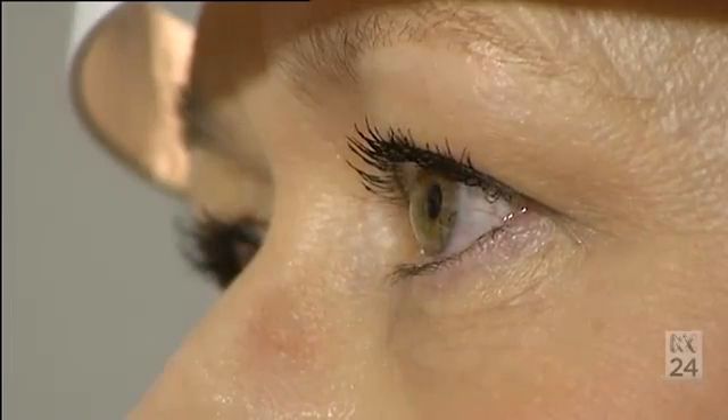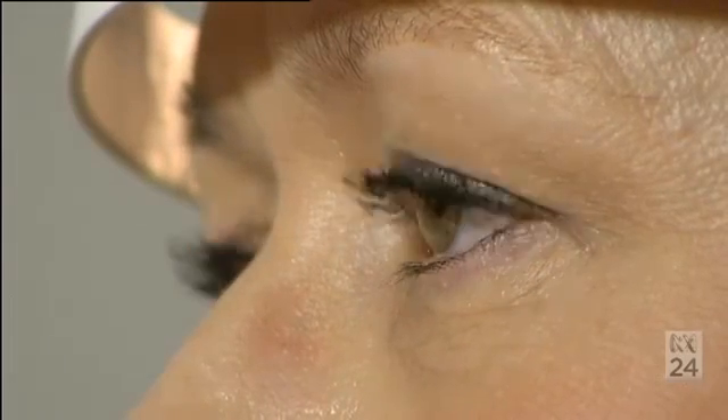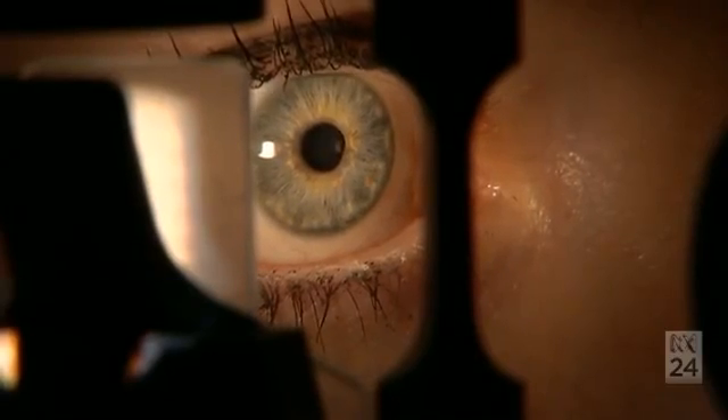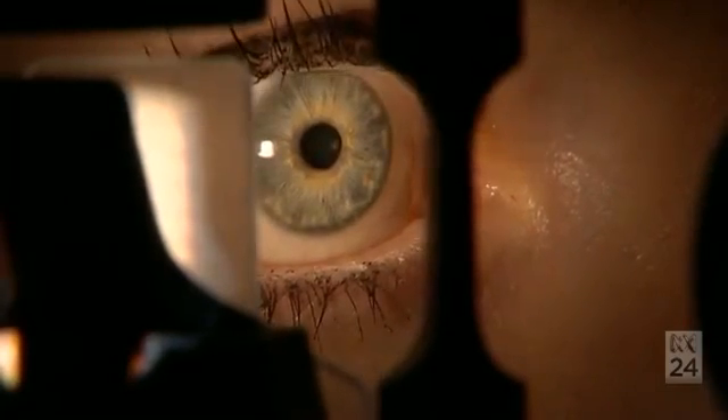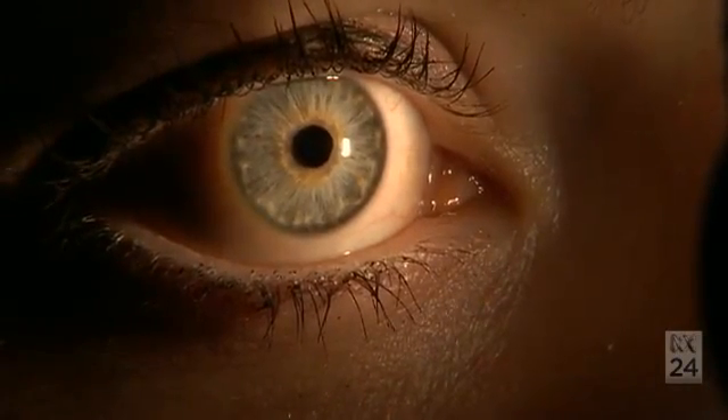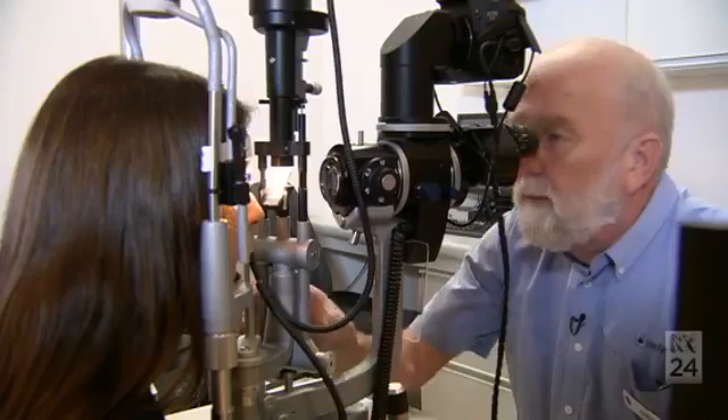The current method of treatment requires the transplantation of donor corneas. However, there are various risks and issues associated with the use of donor corneas, such as the handling process from harvesting to transplantation, and potentially risks of disease transmission and tissue rejection as well.